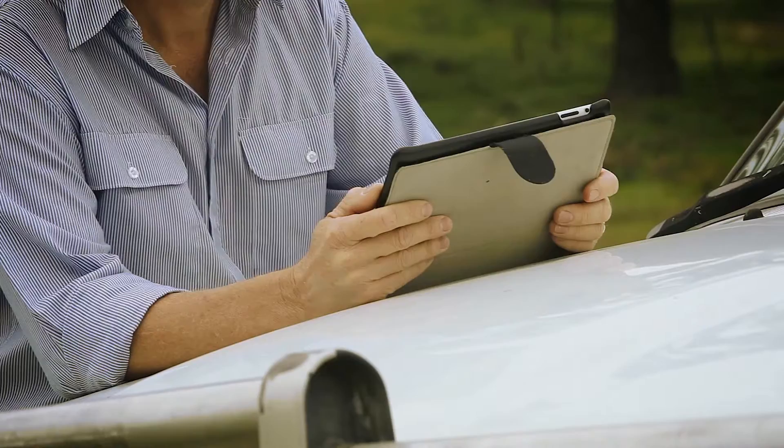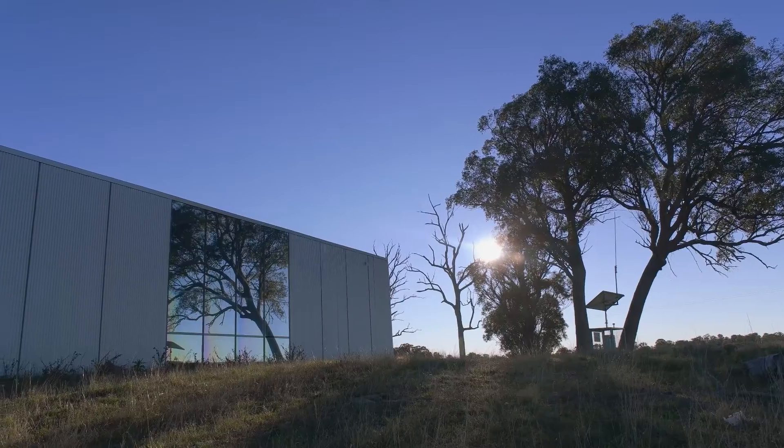At the end of the day, this place is the ultimate science, technology, engineering and mathematics — STEM — in action, just like every other Australian farm and indeed any other farm around the world should be.